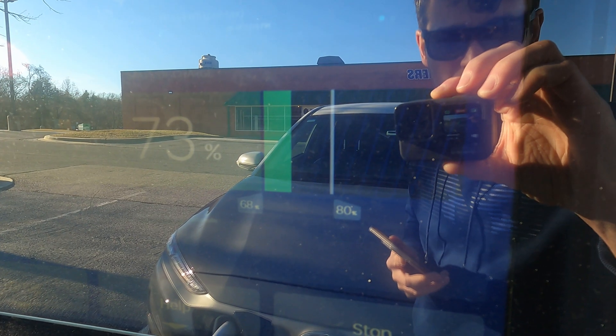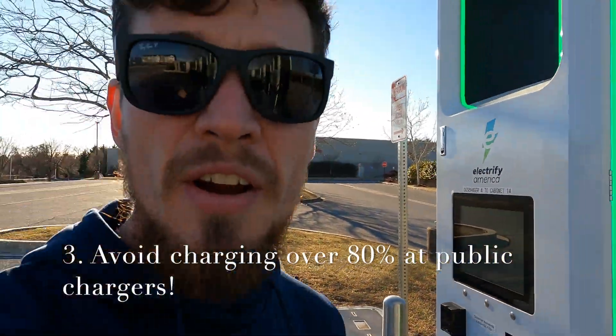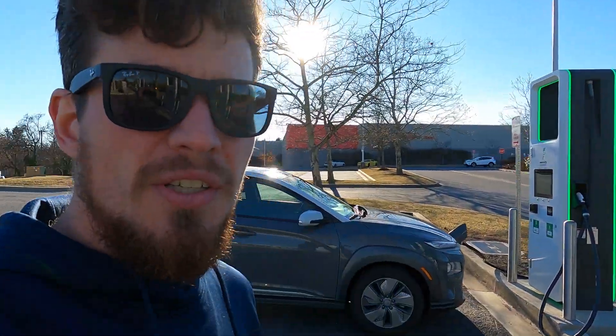When charging, you want to avoid charging over 80% at public chargers. There are going to be times when you need to charge over 80% and that's okay. But when you can, try and charge only to 80%. A lot of times, especially if you're on road trips, you don't even need to charge up to 80% because you might only need 50 or 60% to get to the next charger.